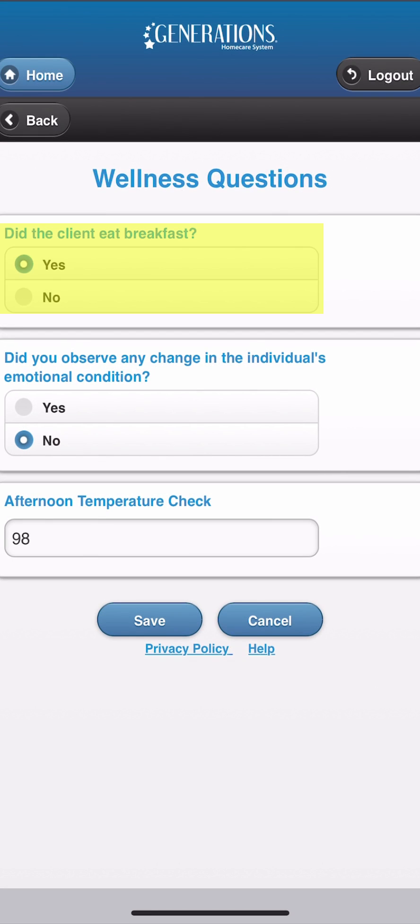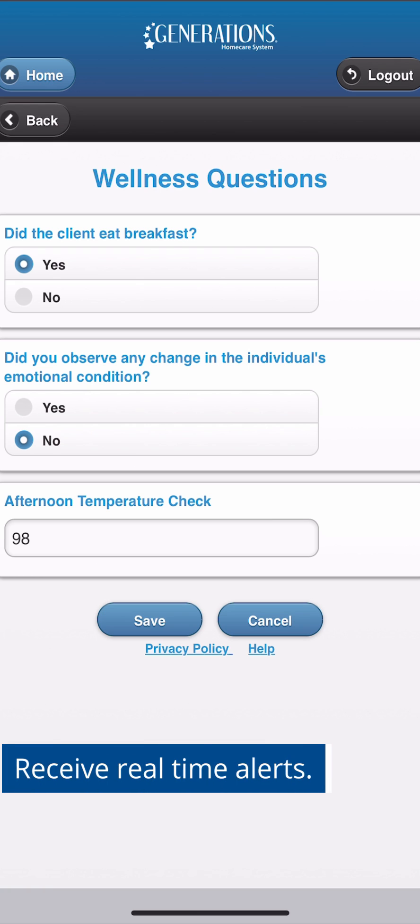By using wellness questions, your care team will electronically document and then agencies will be able to closely monitor changes in the client's condition and receive real-time alerts.